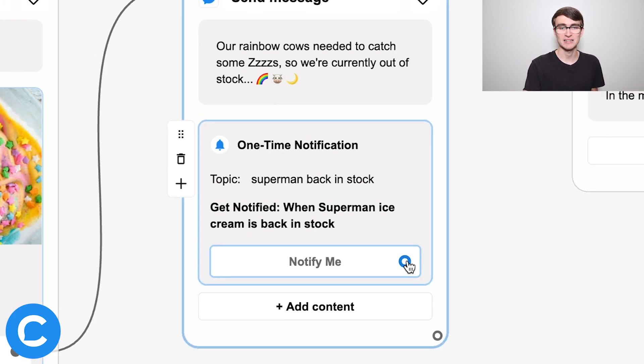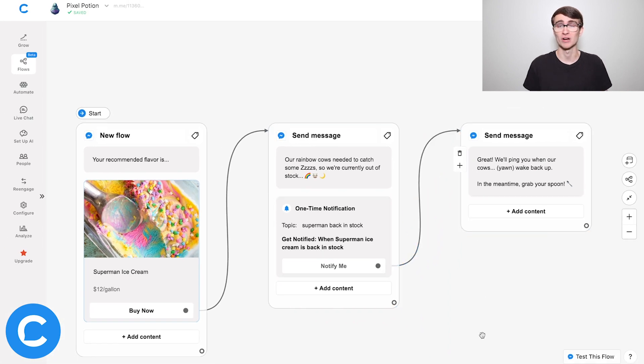Before moving on to the last step, two important notes about getting the user's consent. First, it's called the one-time notification for a reason — when a user opts in, they're giving you permission to send them one message and nothing else, so use it wisely. That said, you can use multiple one-time notifications throughout your bot if needed. Second, and most importantly, don't mislead users. If someone signs up for a back-in-stock notification, send them that — not a lead magnet or coupon — or Facebook will find you.